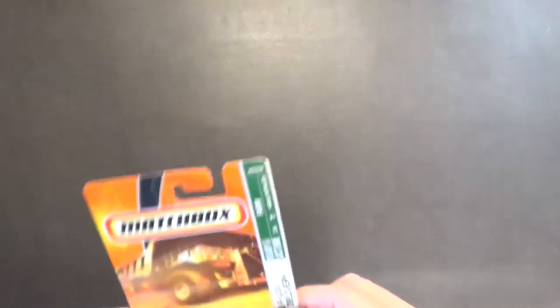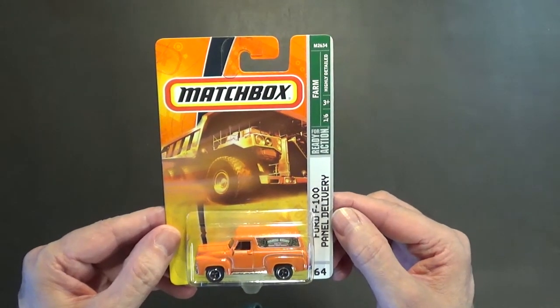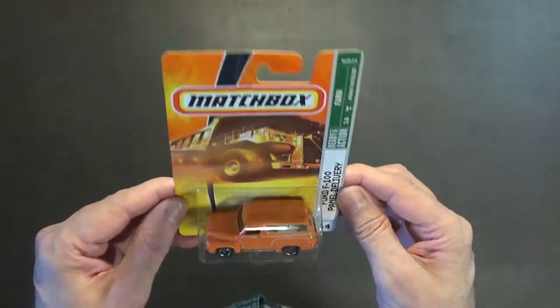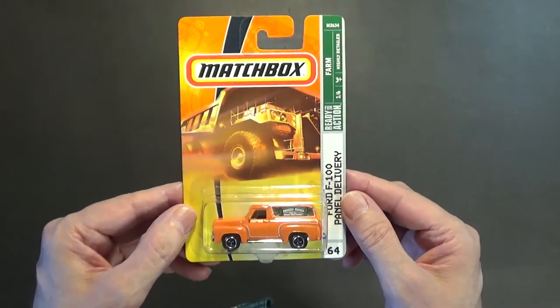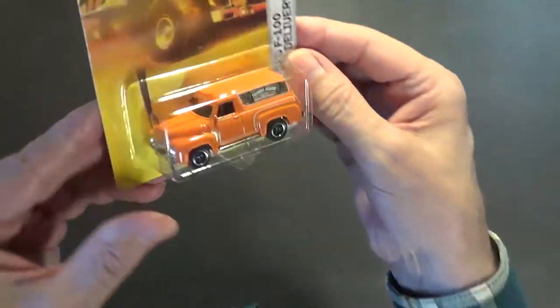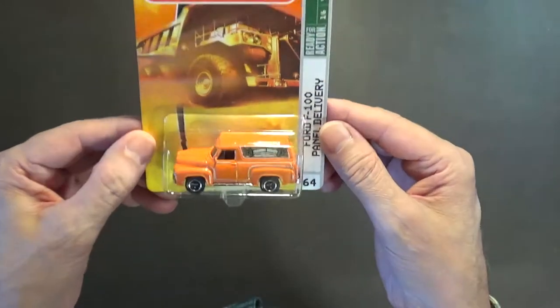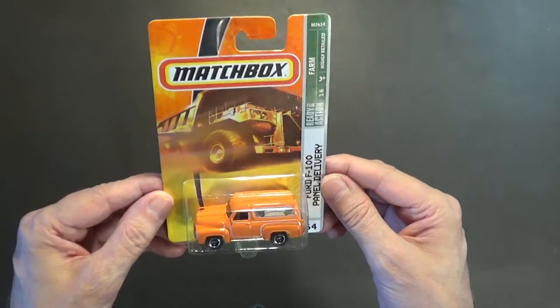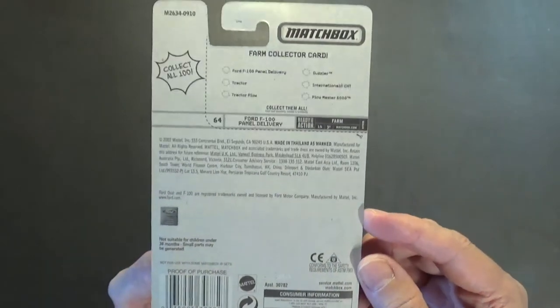Next we have one of my favorite vehicles from 2007 — number 64 of 75 cars, the Ford F100 panel delivery truck. I guess you call that a truck or a van, but that is so Lesney matchbox right there. I just love this vehicle; it's a really nice looking van-truck. This is definitely going to be one of my favorite castings. There's the back of the packaging.